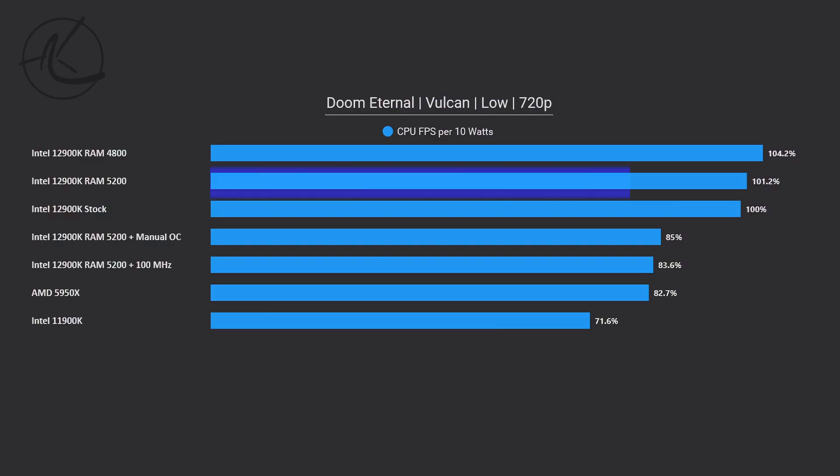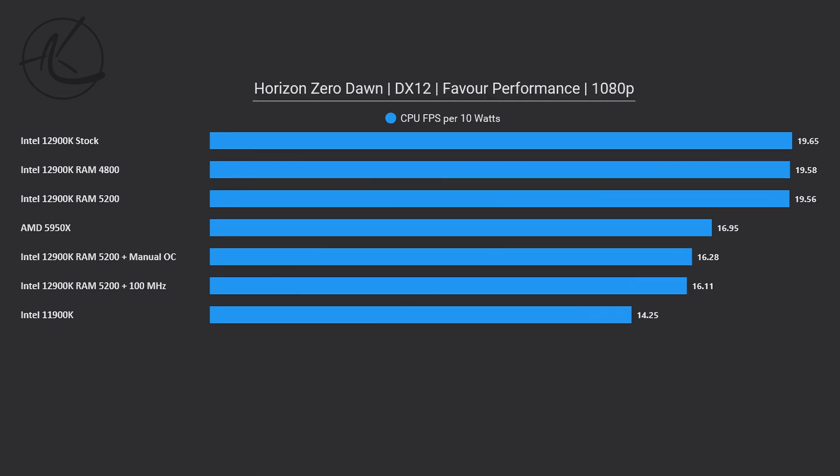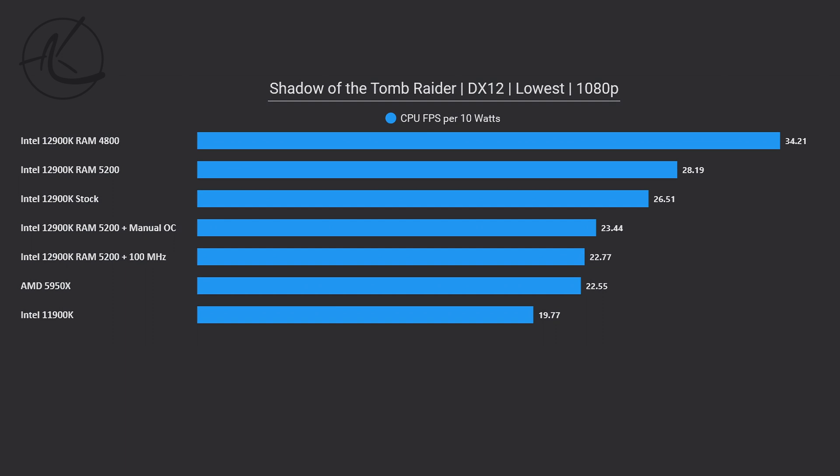For example, in Doom Eternal, from overclocking the RAM we gained between 1% and 4% improvement on FPS per 10W, but the moment we overclocked the CPU, our efficiency goes down by 15% compared to stock. In Horizon Zero Dawn, overclocking RAM netted no difference in performance, but overclocking the CPU reduced power efficiency by 18% — equivalent to shooting yourself in the foot. In Shadow of the Tomb Raider, where there was considerable improvement from both RAM and CPU overclocking, it shows on power efficiency too. At the top of the table we see RAM OC at 4,800 megatransfers with 29% improvement on FPS per 10W. The moment we overclock the CPU, efficiency drops from stock by 12% to 14%, and comparing manual CPU overclock to memory-only overclock, the difference is a whopping 50%.